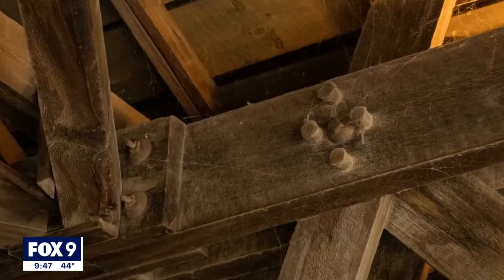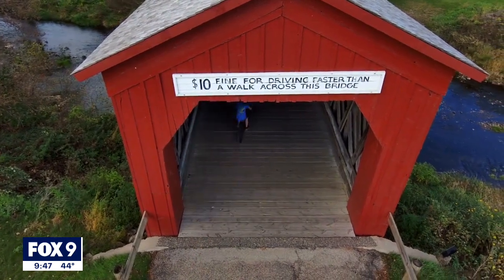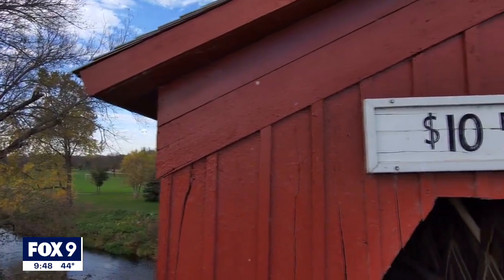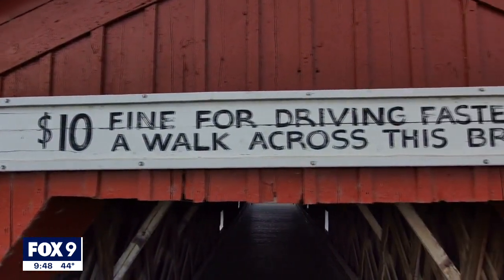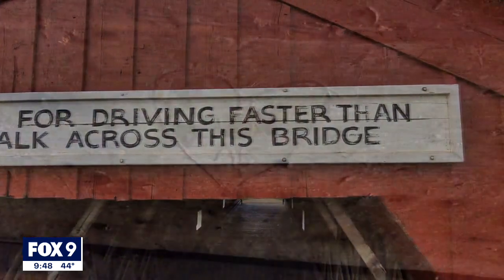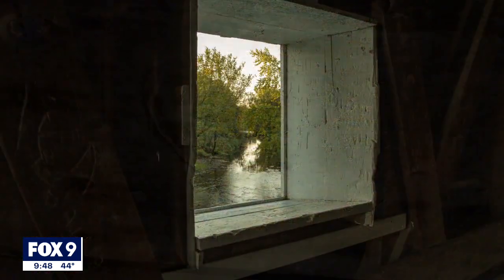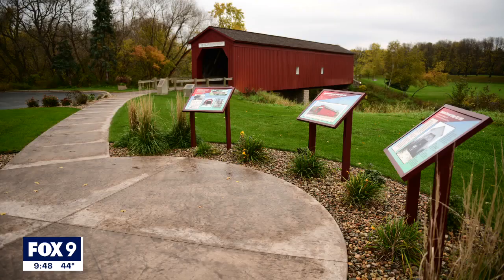These days the bridge only carries pedestrians, but there are plenty of nods to days gone by — like the sign over the entryway warning of a $10 fine for driving on it faster than a walk. You go through the bridge and you see all the initials carved — so-and-so loves so-and-so — and behind each of those is a beautiful story of some wonderful people, because when it comes to keeping the bridge's history alive, this small town has got it covered.